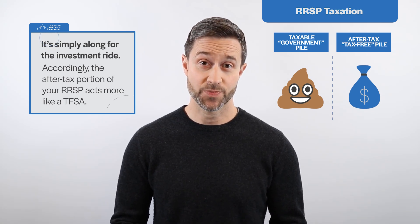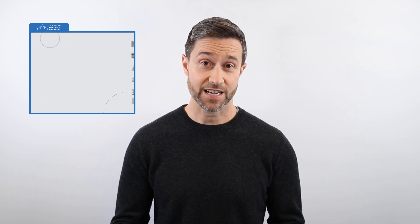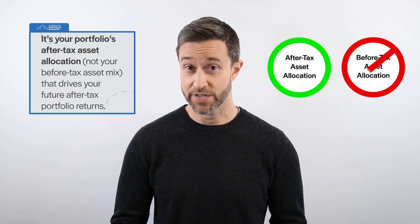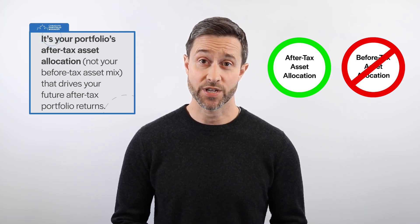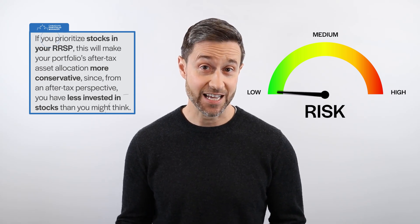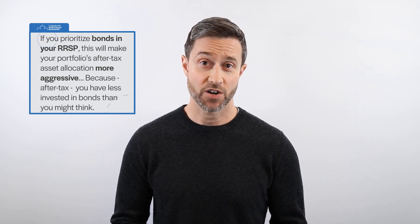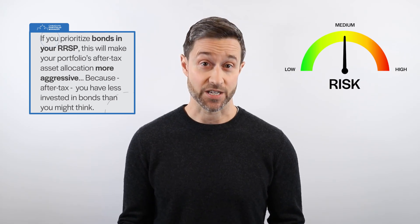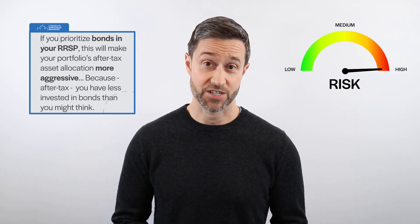Accordingly, the after-tax portion of your RRSP acts more like a TFSA. Second, it's your portfolio's after-tax asset allocation — not your before-tax asset mix — that drives your future after-tax portfolio returns. And third, if you prioritize stocks in your RRSP, this will make your portfolio's after-tax asset allocation more conservative since, from an after-tax perspective, you have less invested in stocks than you might think.